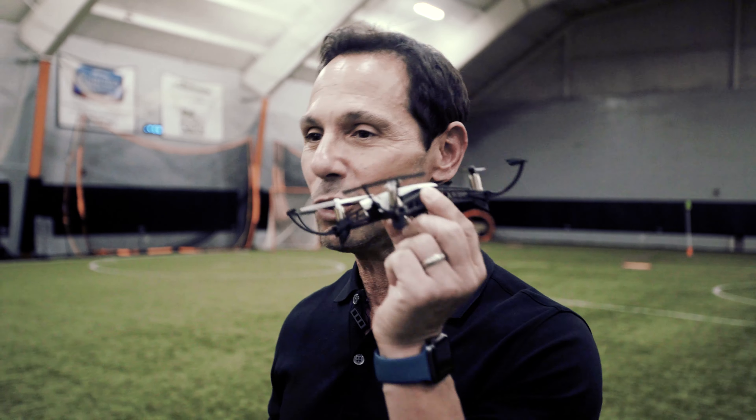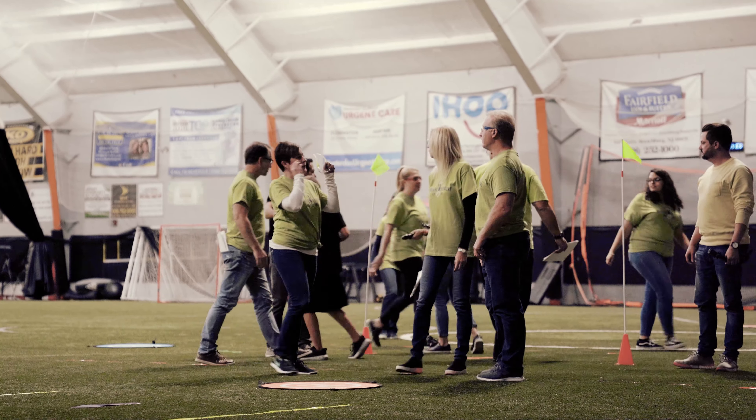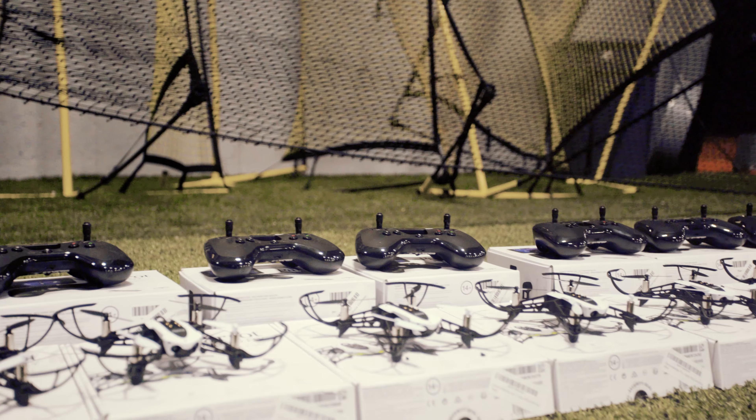Hey, I'm Scott Buell with Latitude 360. We are in Next Level Arena in Flemington, New Jersey. Today we are doing the corporate team building drone challenge. We've got 20 executives coming in. They're going to learn how to pilot their drones and then they will take part in a timed relay obstacle course that you see behind me.